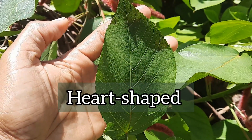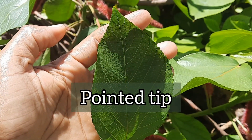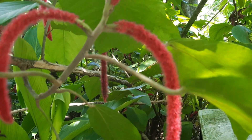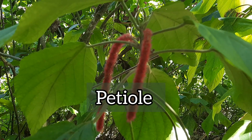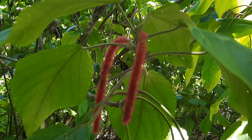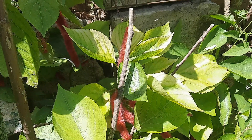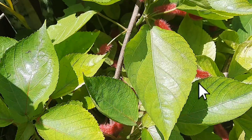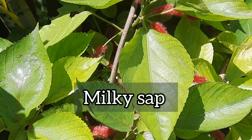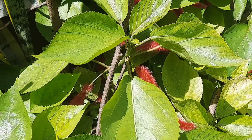The leaves are heart-shaped with serrated edges and a pointed tip. They are alternately arranged on the stem, and the petiole — the part that connects the leaf to the stem — is long. There are usually different sized leaves on the plant and some of them can get pretty big. The leaves and stems produce a milky sap, and the plant has male and female flowers on different plants.